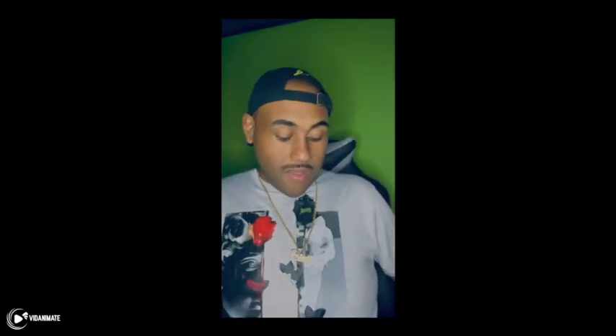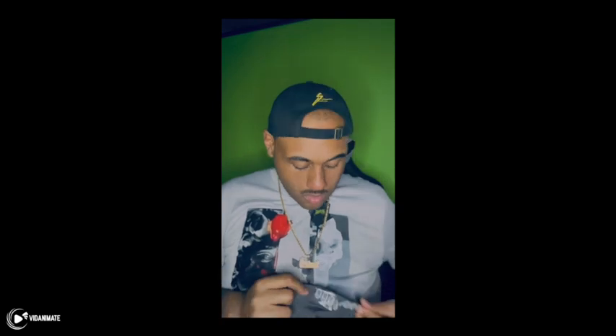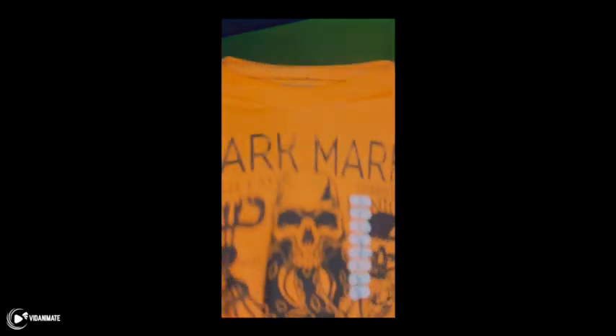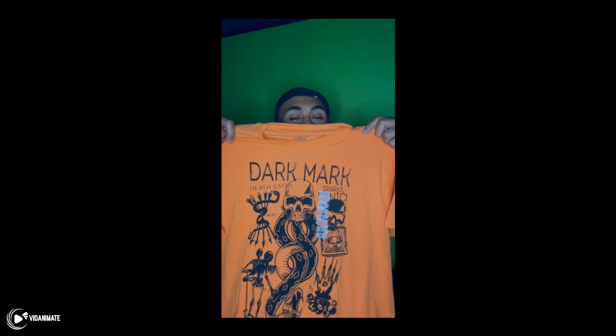I also saw some nice shirts while I was in there, so I decided to get a few shirts. This is one of the shirts that I really liked — it was really, really nice. This next item was a little Halloween shirt that I saw that I liked as well, decided to throw it in there, you know, bring out the Halloween spirit.